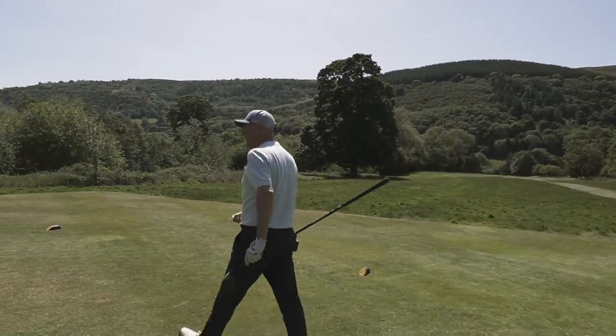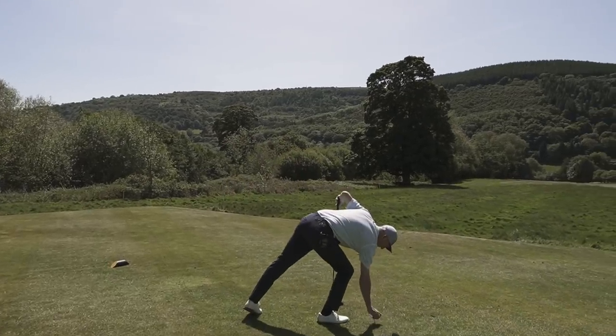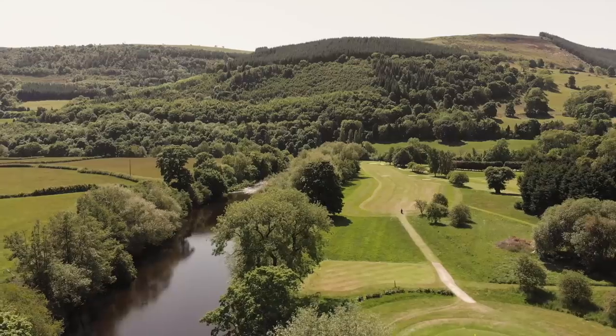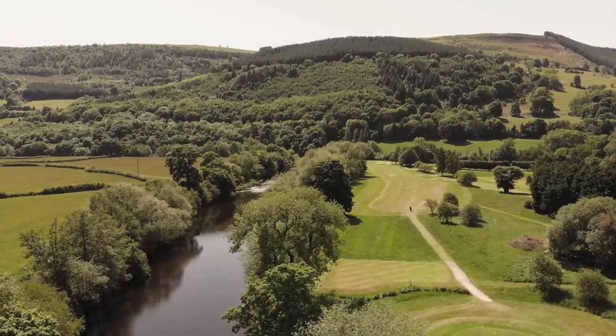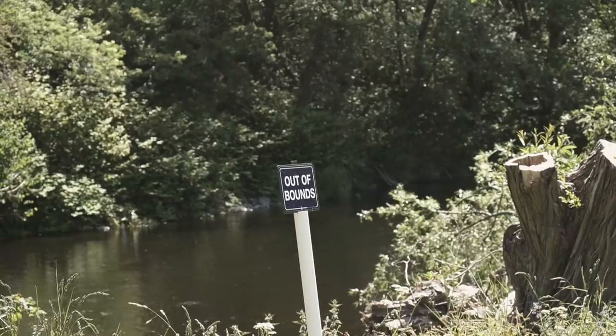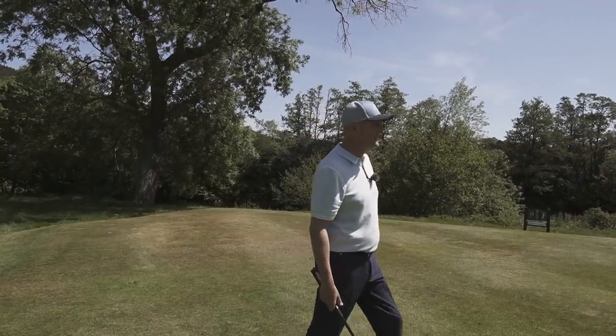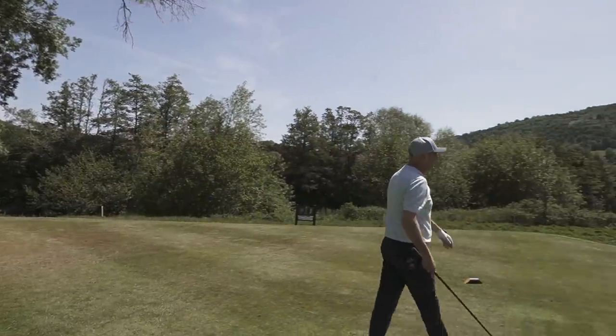My favourite tee position on this whole course, to be honest. The River Dee runs parallel with quite a number of holes — it's all the way down this one. But it's that backdrop that I think is absolutely stunning. And when you get that ball flying down the middle into that backdrop, it's a decent feeling.